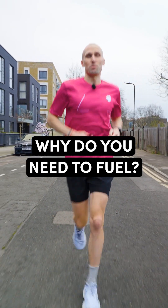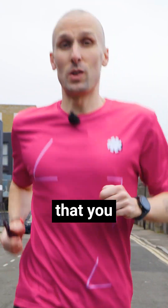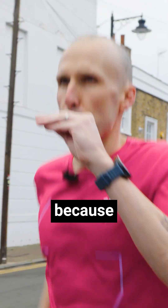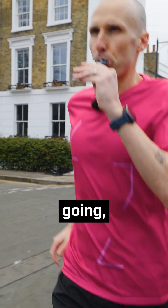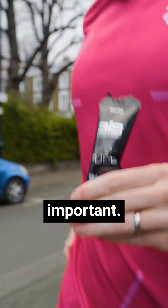We're always telling you that you need to fuel on your runs, but do you actually know why you need to? We've teamed up with SIS to take you through all of the nutrition information that you need. Fueling during a run is essential because it gives your body the energy it needs to keep going, especially on longer runs or if you're wanting to hit certain paces — but here's why it's important.